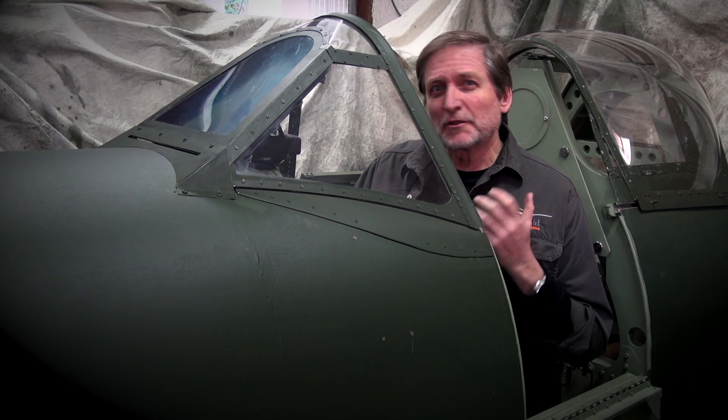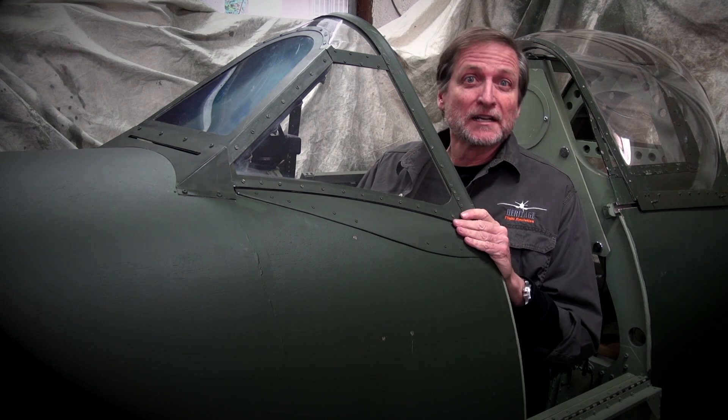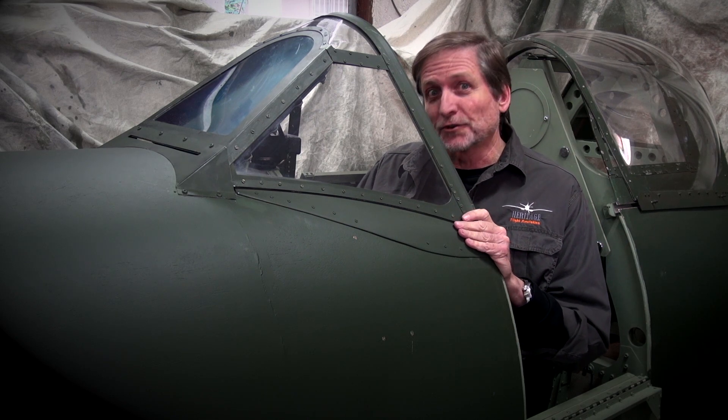Have you ever wanted to fly the legendary Spitfire? Up until now it's been a dream that few of us were likely to ever fulfill. It was also the driving force behind the creation of this simulator. Over the past three years we've created an exact replica of the Spitfire Mark 9. In this video I'd like to introduce you to the systems of the aircraft, and by the end of it you'll have a better understanding why this simulator is the next best thing to owning and flying your own Spitfire.